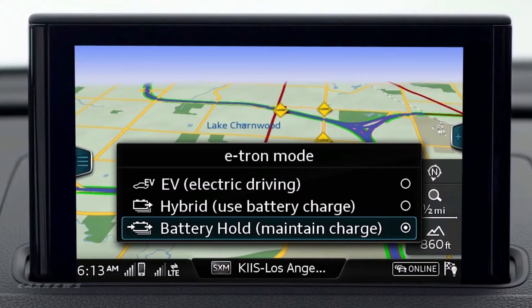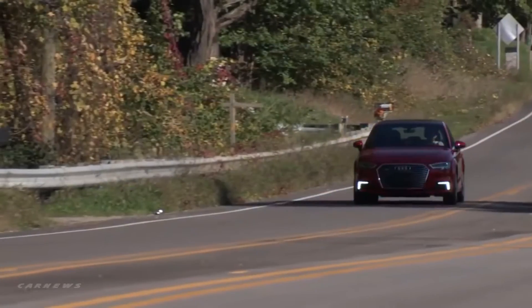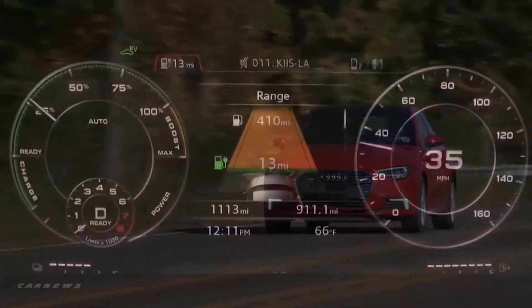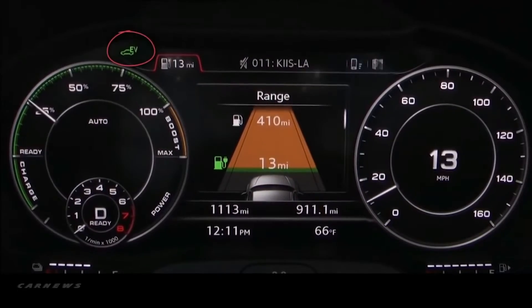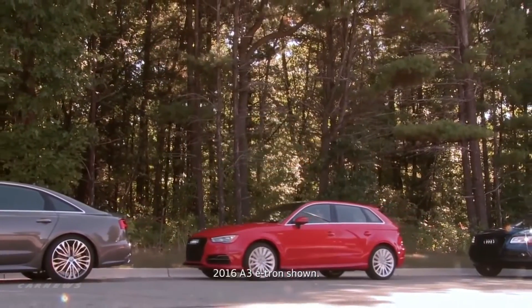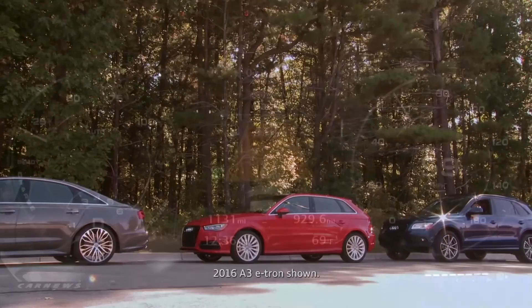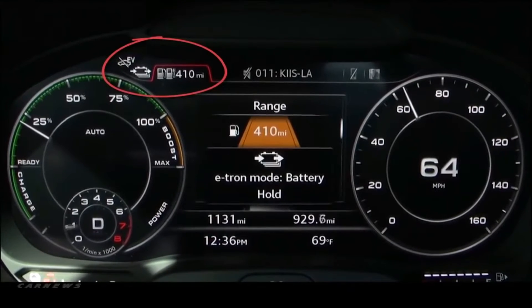In EV mode, the e-tron starts the vehicle on electric power only and remains in electric power mode unless the gas engine is required for driver demands. As long as the battery has a charge, EV mode is the default mode and is best in city and stop and go driving or relatively short distances. When the battery becomes discharged, the e-tron switches to gas power.